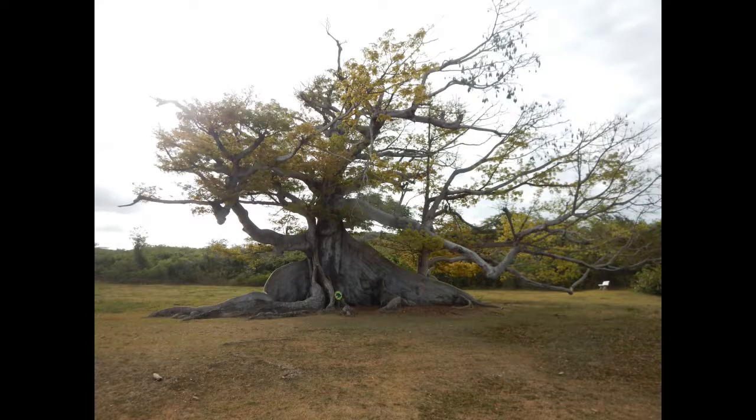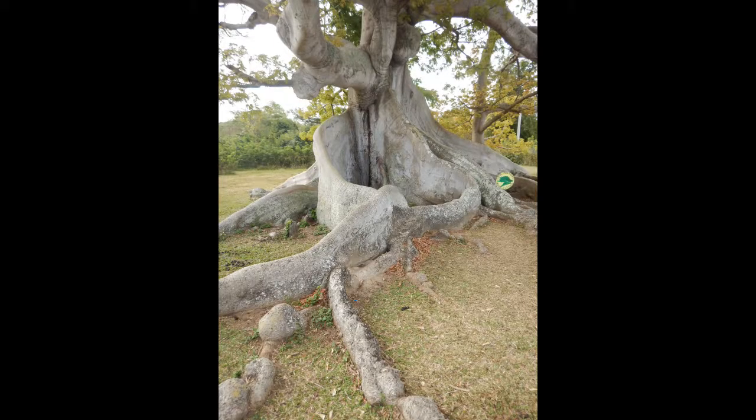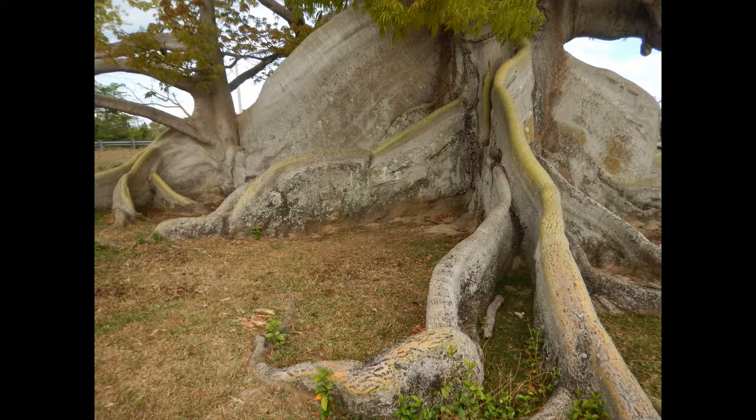This is also evident in the buttress roots of this ceiba tree from Puerto Rico. There are a number of trees such as figs which have buttress roots — very thick roots which can extend great distances from the plant and help to stabilize it. These roots give trees such a distinctive appearance that many old trees with buttress roots have mythological and historical significance.